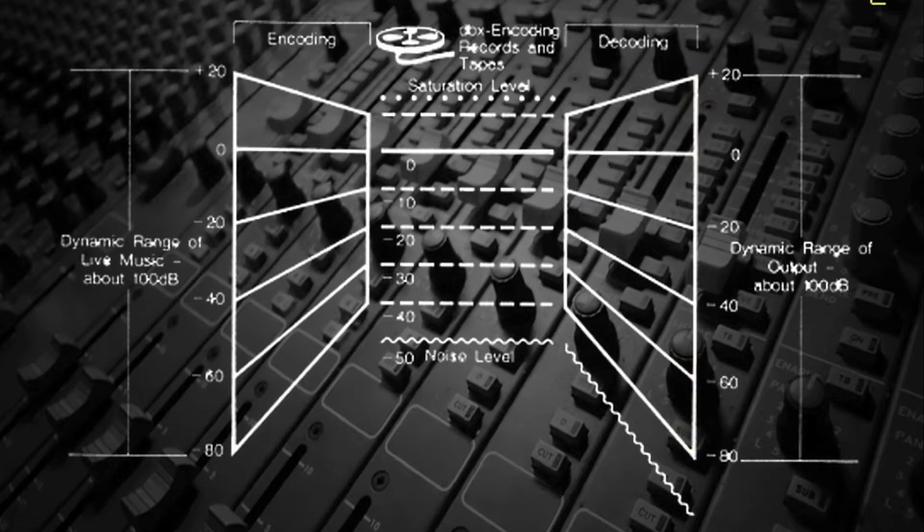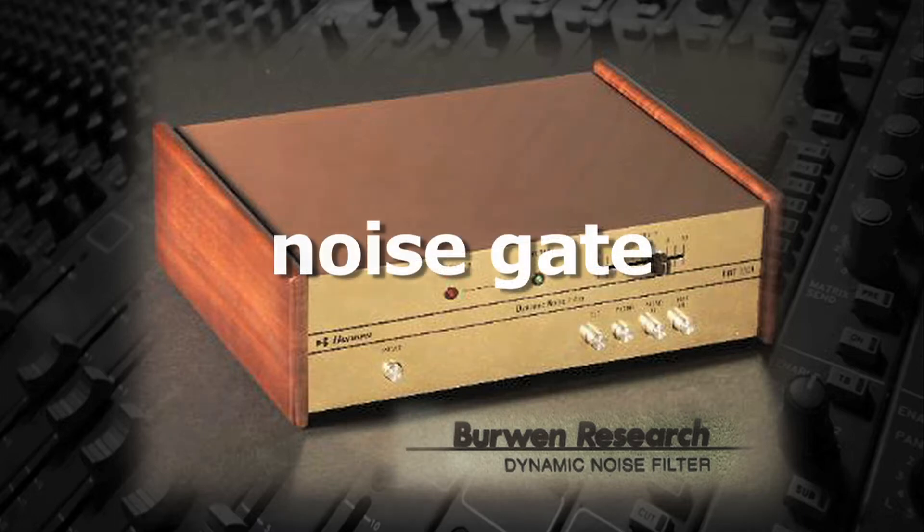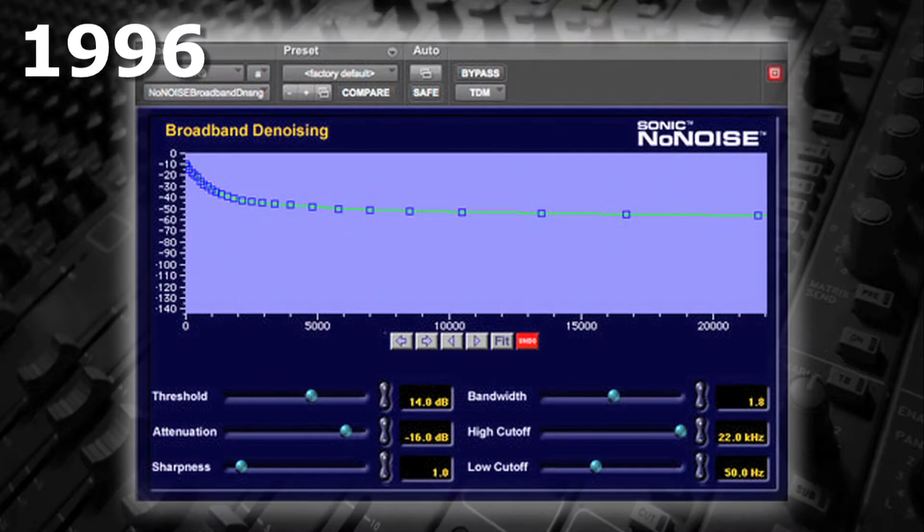Digital noise reduction software, however, works more like Berwin and other analog noise reduction devices that gate the signal on playback. Some of the earliest available noise reduction software includes DINR, DigiDesign's Intelligent Noise Reduction in 1994, and Sonic Solutions No-Noise, introduced around 1996.